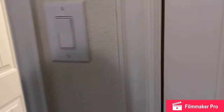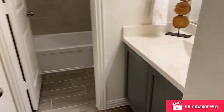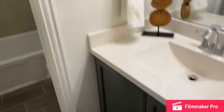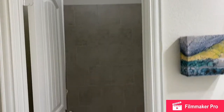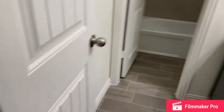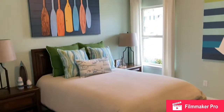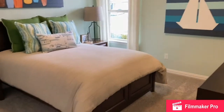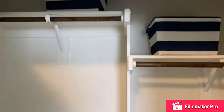Next is a nice linen closet here next to this full bath with really pretty gray cabinets that come standard. On the other side of the full bath is a bedroom with nice dimensions and a double-door closet, so lots of good storage here.